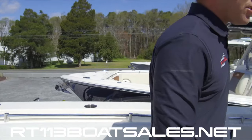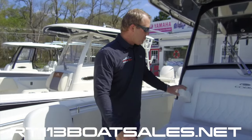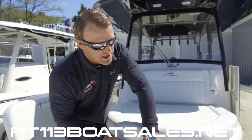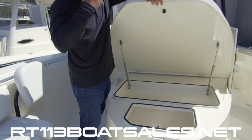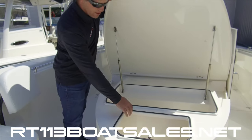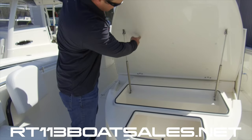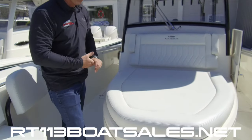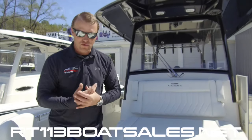Coming around to the chaise lounge, there's a nice padded cushion with backrest and armrests. This whole thing lifts up on an actuator and inside we have two coolers that are very well insulated — you can see them sweating there. This is a redesign for this year; it used to have a removable cooler in the front. I like this a lot better — it gives you a lot more console room.